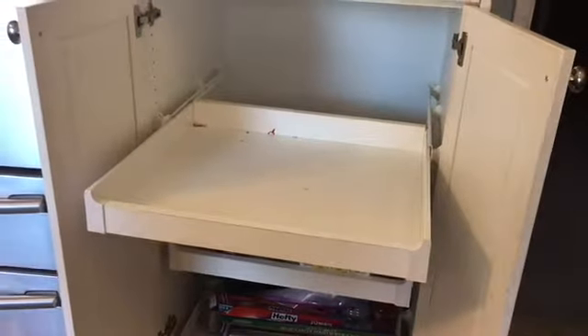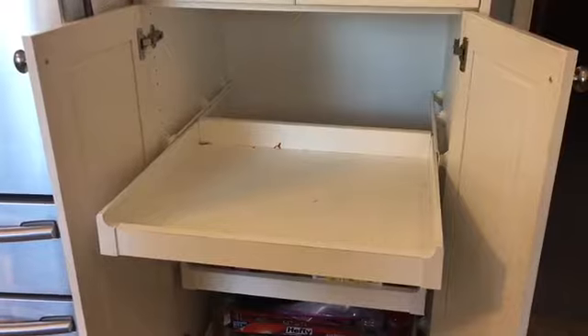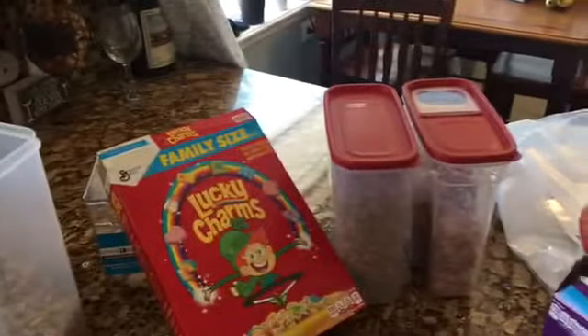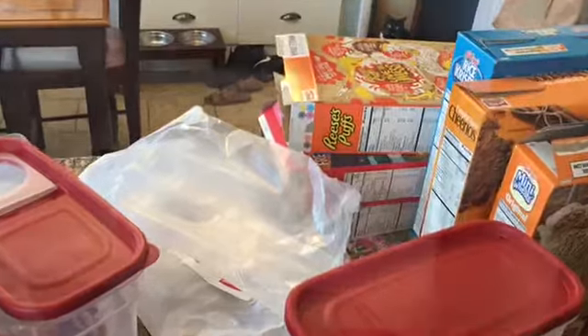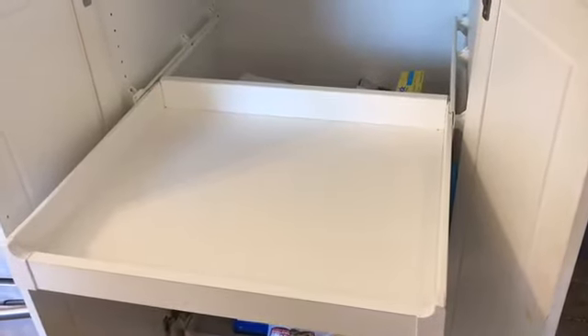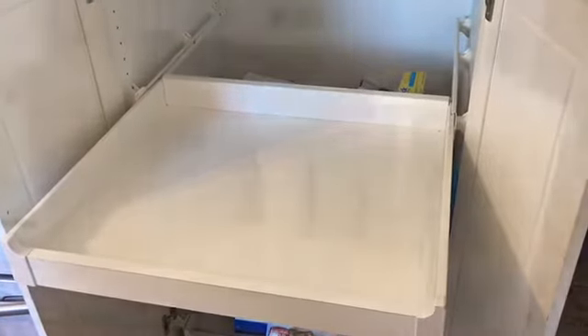I just removed everything off that top shelf. I'm going to go ahead and clean it and then organize all of the cereal boxes into these containers. I'll make sure to recycle all the boxes and plastic. I just cleaned it off and now I'm going to reorganize everything and put it back in there.